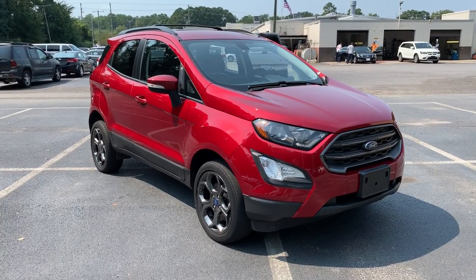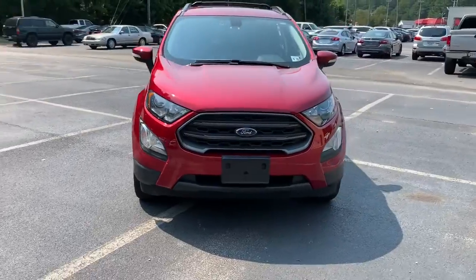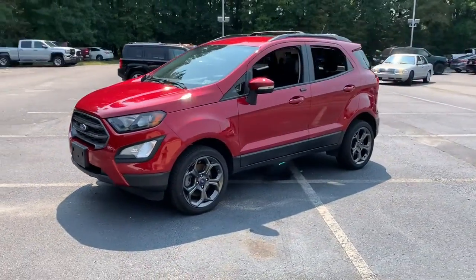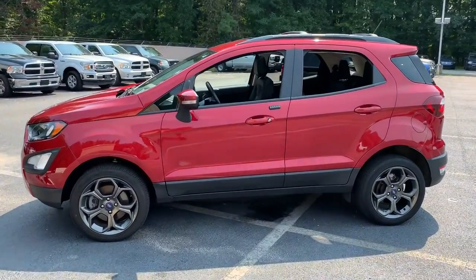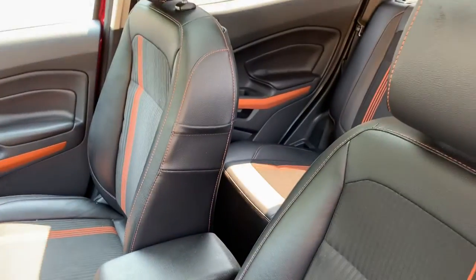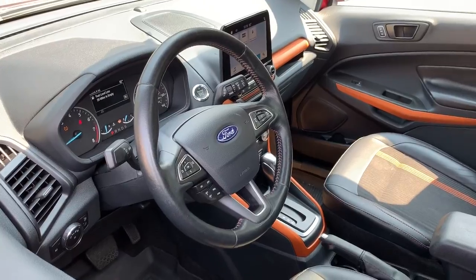Get acquainted with the 2018 Ford EcoSport. With less than 40,000 miles on the odometer, this vehicle stands out from the rest. Take advantage of the versatility, convenience, and generous cargo space of this EcoSport. This capable crossover is ready to help you navigate every twist and turn of the road with confidence and style.